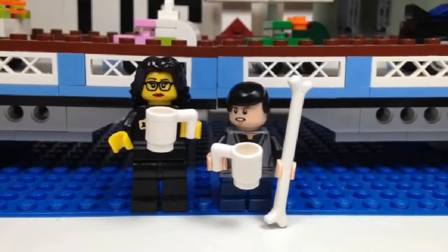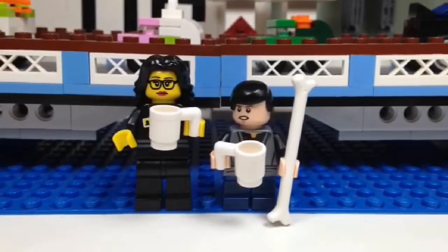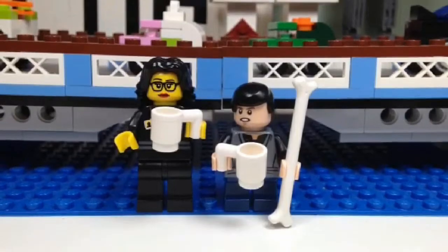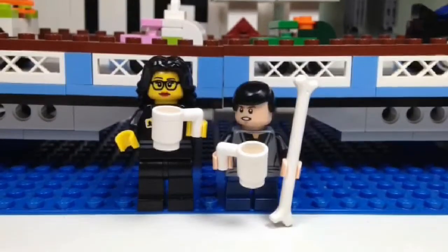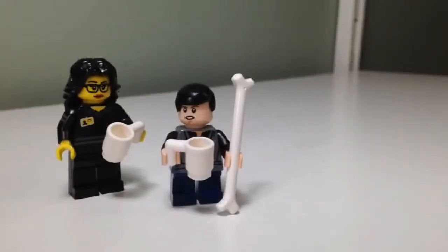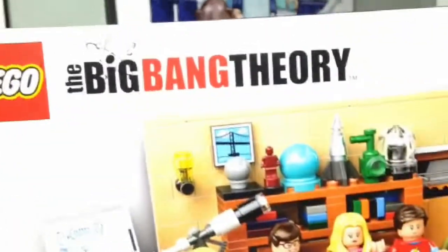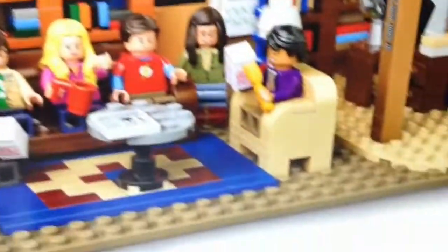It's the new LEGO Ideas set and it was released a bit earlier than what LEGO had intended. It is only July 25 and we already got it. Here goes guys! Let's show what our set is today. Here is that awesome Big Bang Theory LEGO Ideas set.